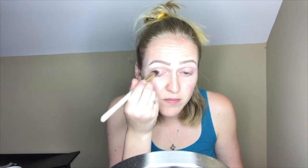Next I'm going to prime my eyes using my Morphe eyelid primer. The palette I'm going to be using today is my Too Faced Chocolate Bar palette because it has a lot of the colors I'm looking for. I'm going to set my eye primer using the white chocolate shade with an e.l.f. eyeshadow brush.